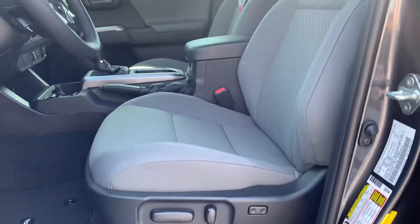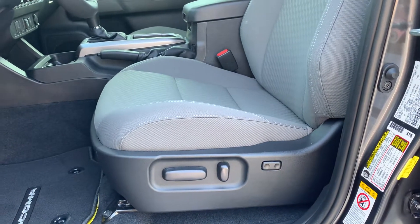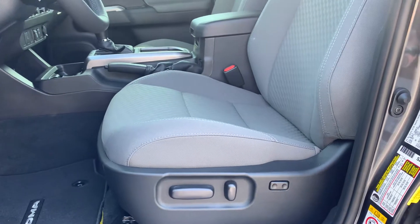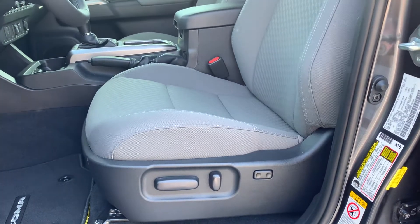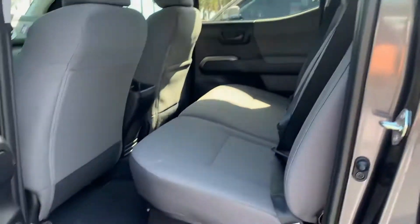You also get a cloth interior with a power driver seat with lumbar support — that's something the SR5 model gets. Actually, this year is the first year they've added that feature for any of the Tacomas. Before, not even the limited Tacoma had a power driver seat, and now they have it available in SR5 and above.